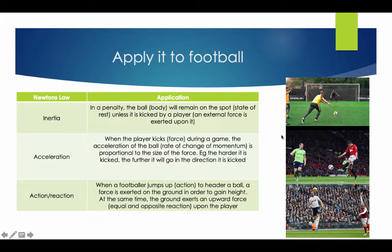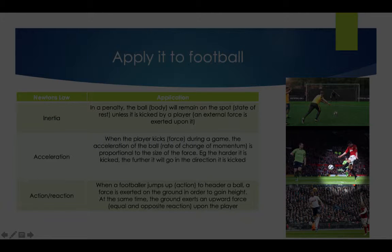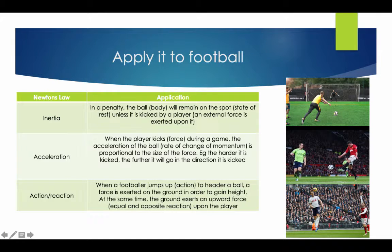The player kicking provides the force, and the direction he points it is the way that the ball will change its momentum — if he kicks it to the left, the ball will go to the left. Newton's Law of Action and Reaction: when a footballer jumps up to head the ball, a force is exerted on the ground in order to gain height. At the same time, the ground exerts force upwards towards the player. For example, if it took him 10 kilos of force to get off the ground, the ground is pushing back 10 kilos — equal and opposite reaction.